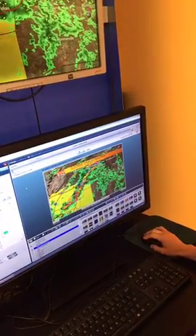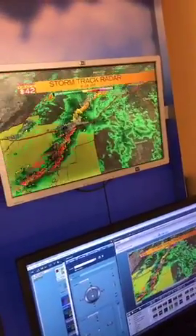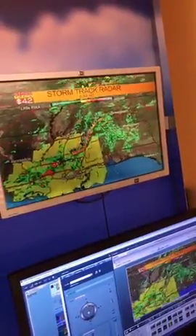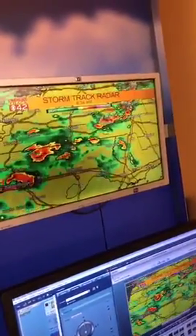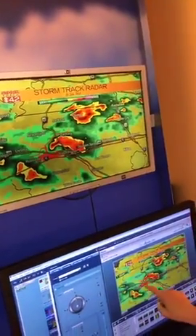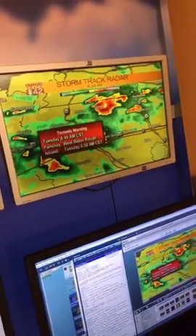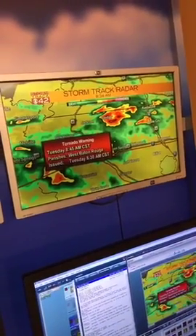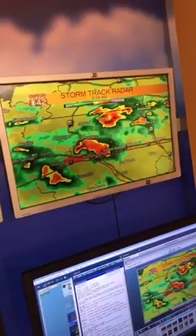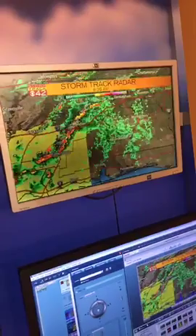I also want to zoom out just a touch and show you what's going on in Louisiana. There is a tornado warning down there near Baton Rouge. You can tell there's even a little hook there on the back edge — that's why they have this tornado warning issued. These are just things we're going to be looking at. This would not stay together the whole way, but it does look like those kinds of ingredients influencing these storms down to our southwest this morning are also going to be moving into Alabama later on this afternoon.